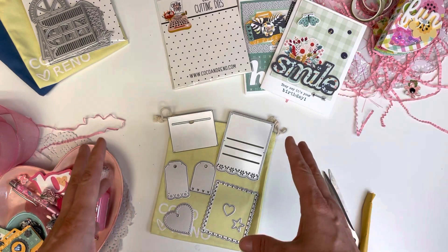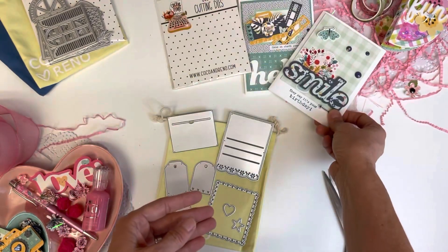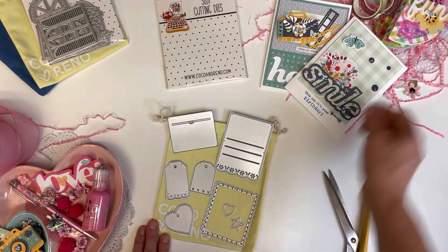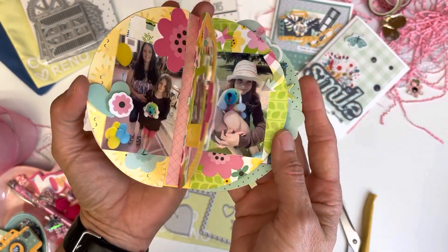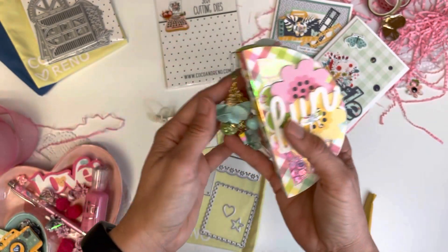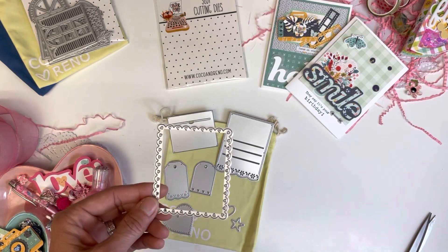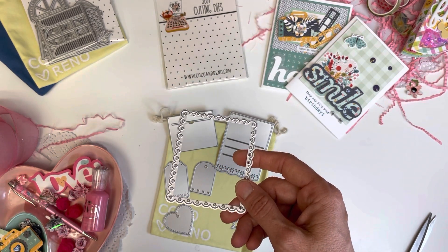I also have a subscription to the SCT sampler — it comes with dies; this is one of the dies here, and this is one I got for free. There are so many amazing products out there. If they were doing outstanding things all the time, like the project I created with the semicircle dies, it would definitely be worth subscribing — if I knew it was going to be a 3D project each time.